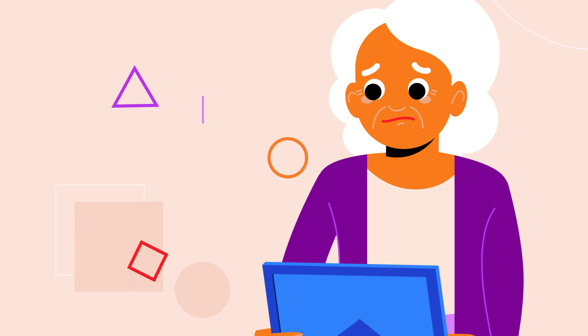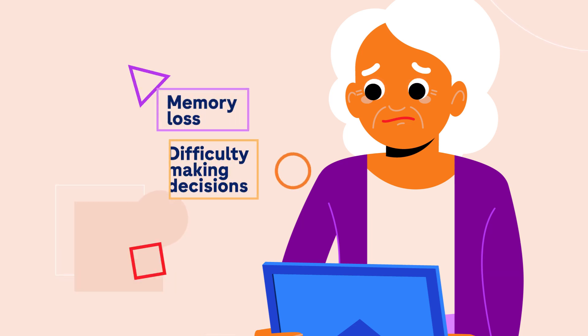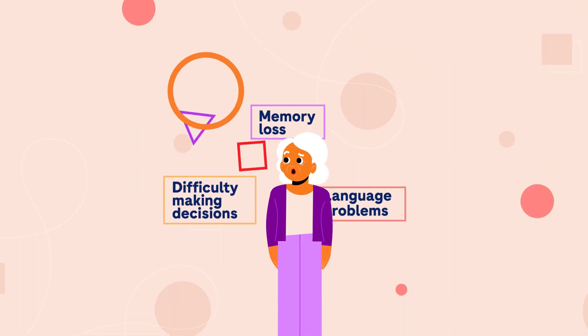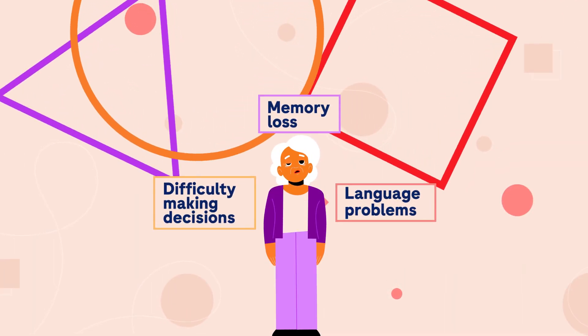The death of neurons leads to memory loss, difficulty making decisions and language problems. As the disease progresses, these symptoms slowly get worse over time.